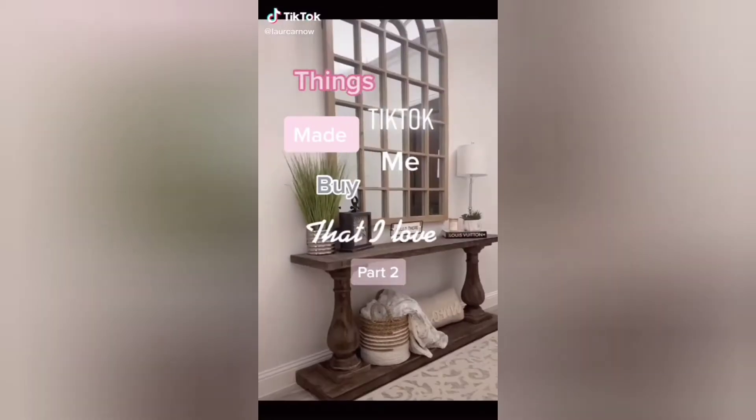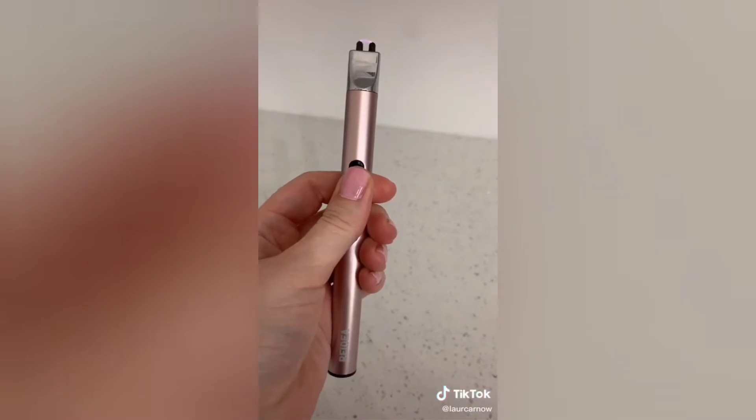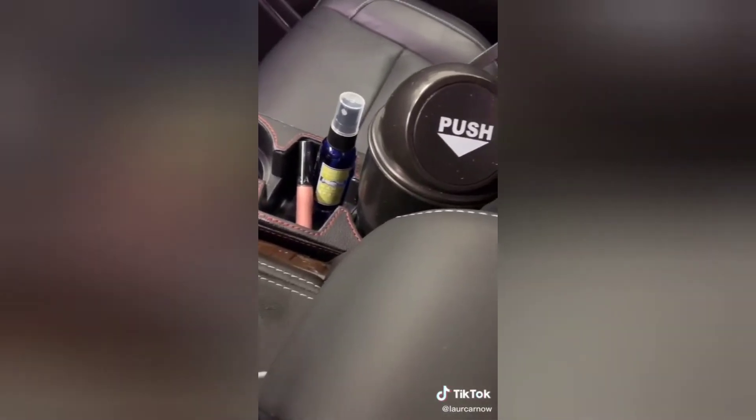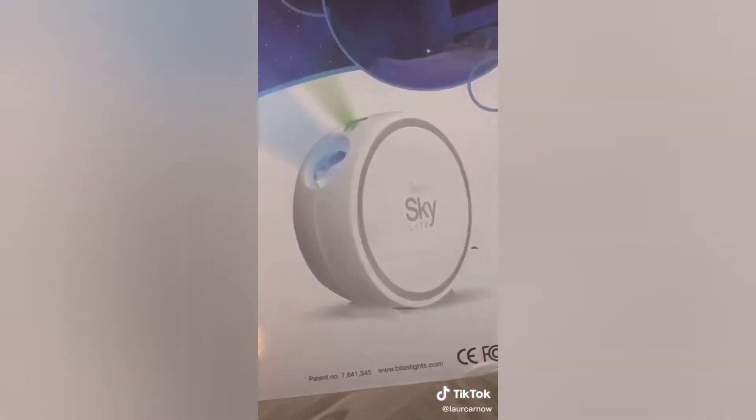Things TikTok made me buy that I love, part 2. This USB rechargeable lighter. Extra cupholders for your car because you can never have too many. This scalp massager that we leave in our shower. This skylight that transforms your room into a night sky — this is Luke's favorite thing. And last but not least, backlighting for your TV.